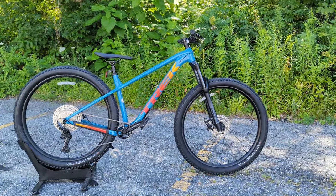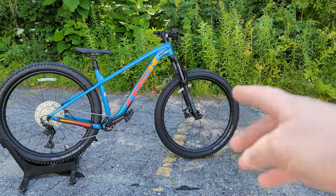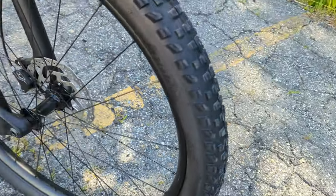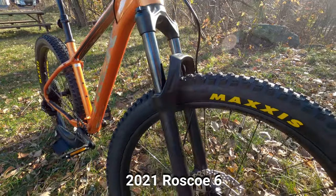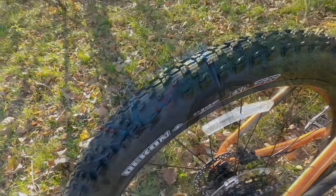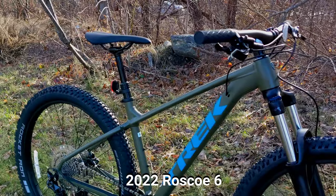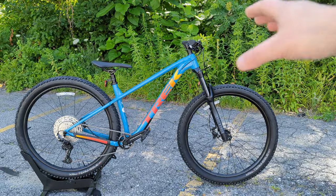This bike has been totally updated with a lot of cool features, but one of the biggest things, aside from the totally different geometry, is that the Roscoe is now a 29er. It comes with 29 by 2.6 tires, whereas previous generations always came in 27.5 plus. Interestingly, the Roscoe 6 — one level down — uses the previous generation frame, but the Roscoe 7 and 8 come with this new frame.